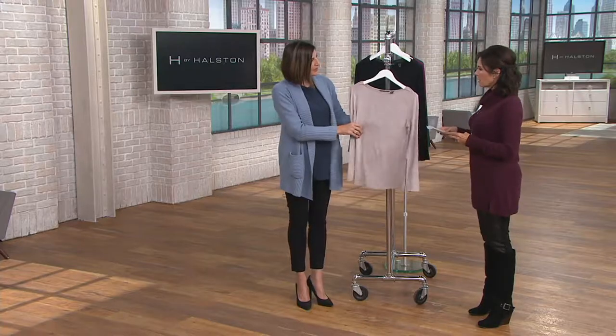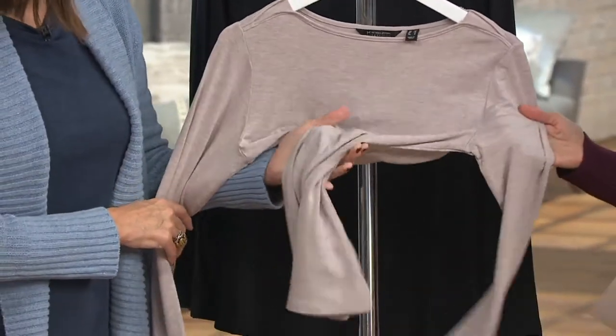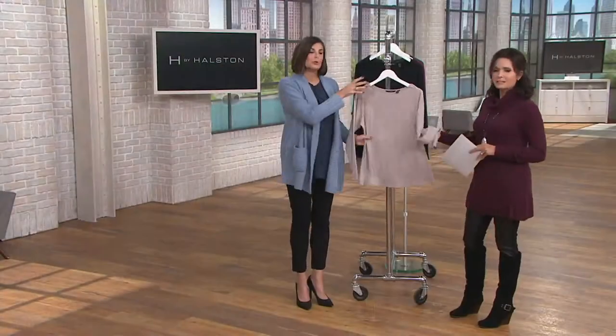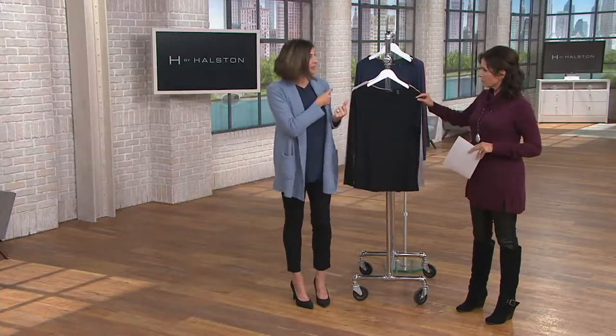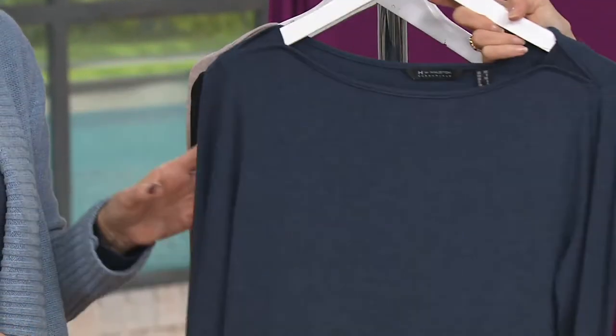This one is Light Heather Mauve — it has kind of an oatmeal color to it. Here's black, which is what Bonnie teamed with that pleated skirt. And this one is your Heather Navy.